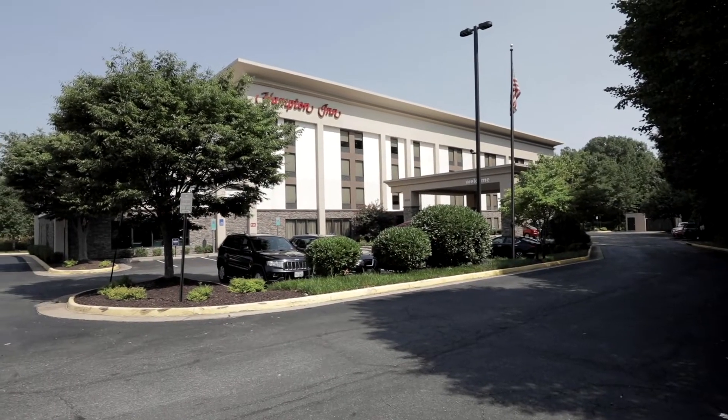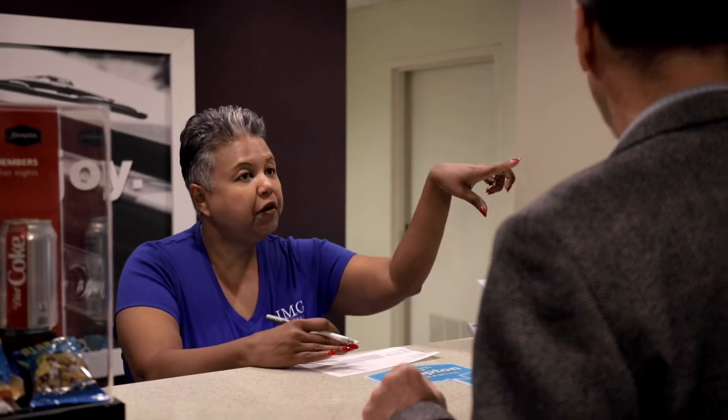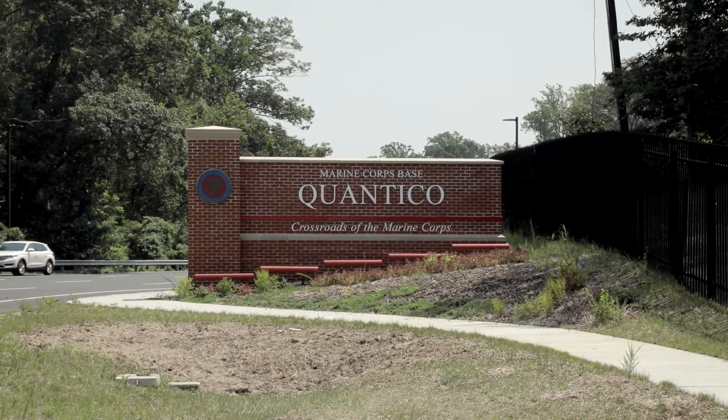The Hampton Inn Dumfries Quantico offers guests newly refreshed rooms and suites, and a comfortable and convenient stay. Wake up to a free hot breakfast. Potomac Mills Outlet Mall and Quantico Marine Base are right nearby.